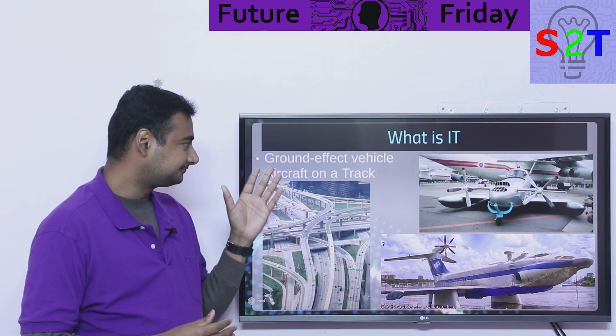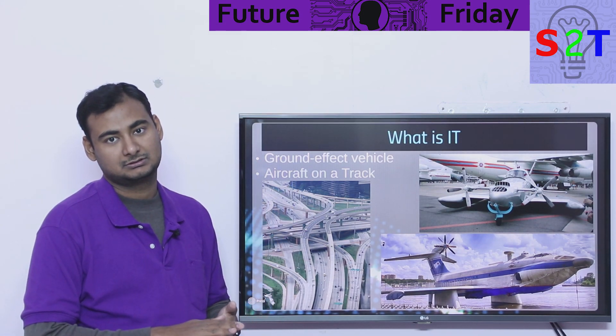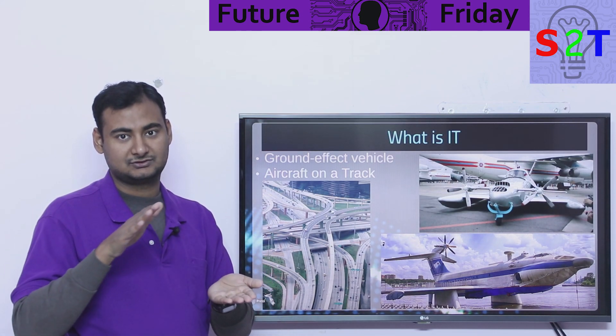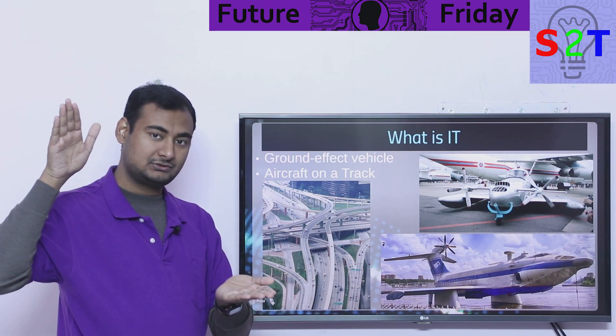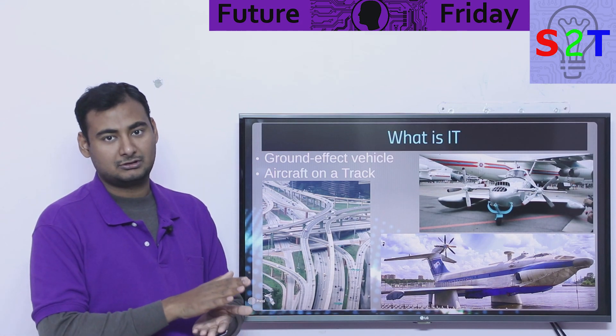Ground effect is a phenomenon that happens with every aircraft once it comes close to any solid surface — be it water or ground. Water acts as a solid surface compared to air. Once you come close to it, there is a phenomenon which we call ground effect, and you can float on top of that.